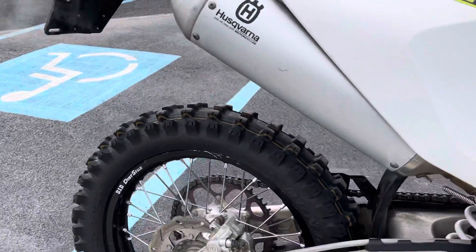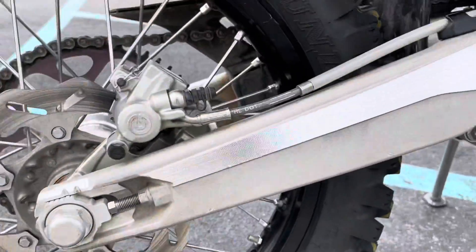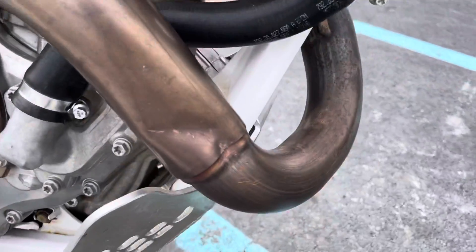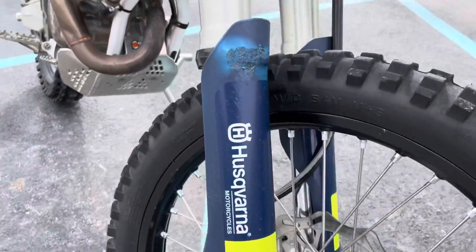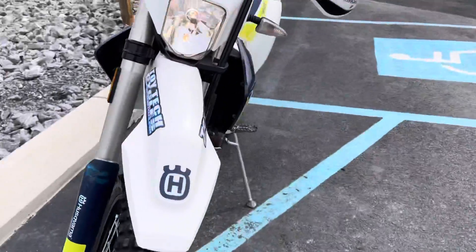We've got some brake wear. We've got some scratches on the wheel. We've got some wear on the header. We've got some scratches on the swing arm area. But overall, really good condition.